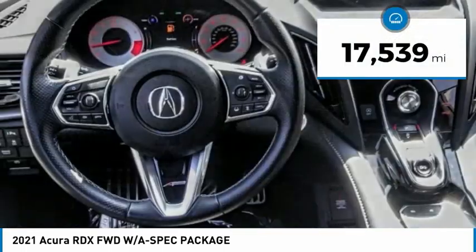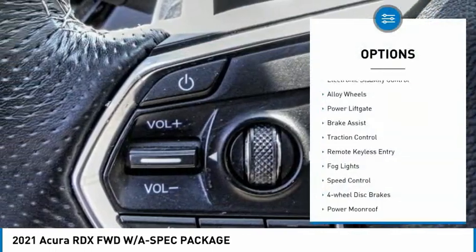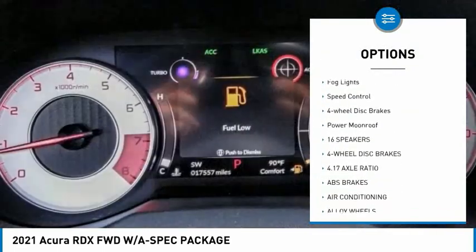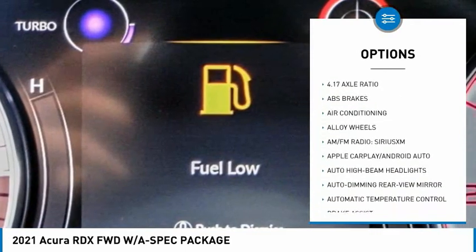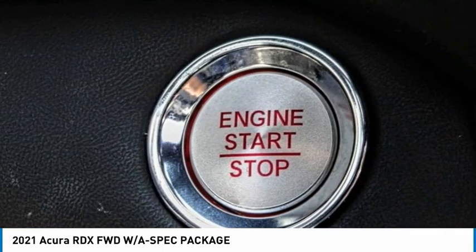This vehicle has less than 20,000 miles. Here are some of this vehicle's great options: electronic stability control, alloy wheels, power liftgate, brake assist, traction control, remote keyless entry, fog lights, speed control, four-wheel disc brakes, and power moonroof.